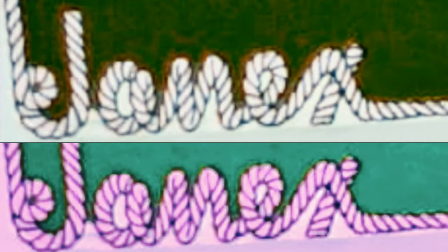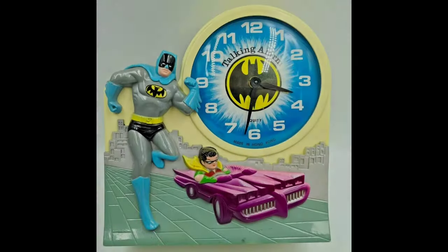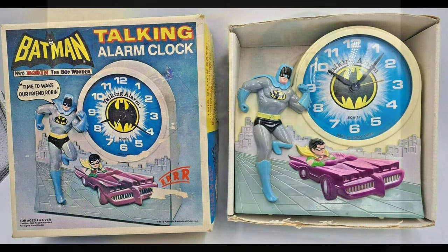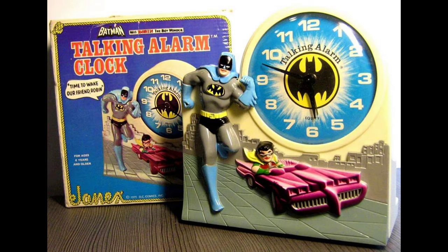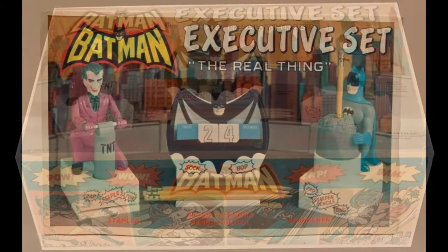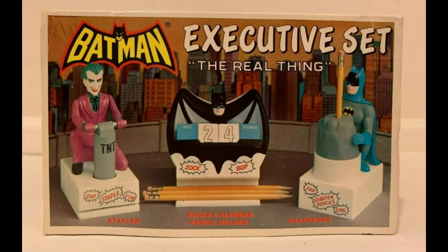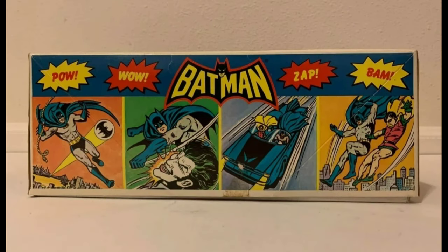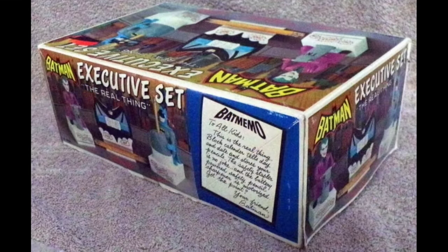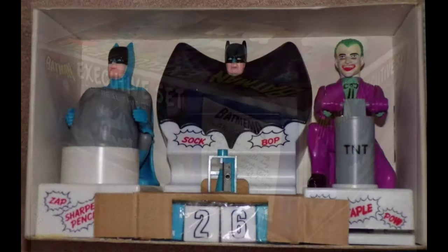Hey bat collectors, today I want to talk to you about a company called Janax, who made Batman items — not toys. Here is the talking alarm clock, that's a pretty common piece. This is the very first box it came in, in 1974. This is the 1975 box, it's a little rarer. And this is the 1977 Janax executive set — it includes a Joker stapler, a Batman pencil sharpener, and a Batman calendar with blocks. I set mine to June 23rd.